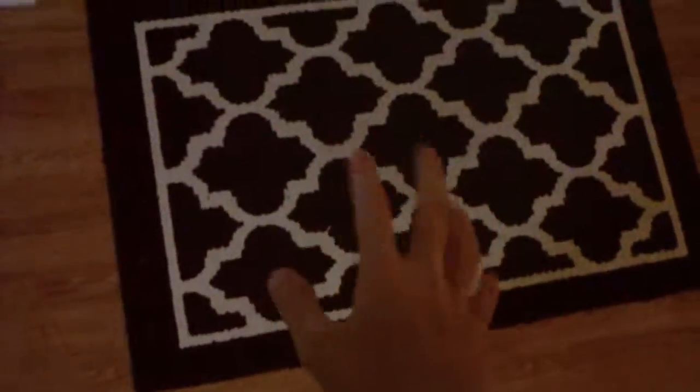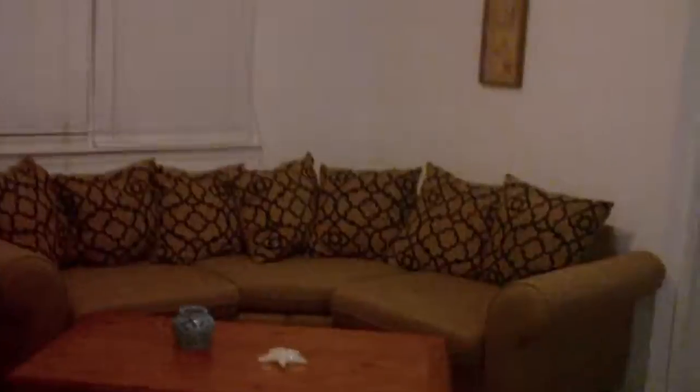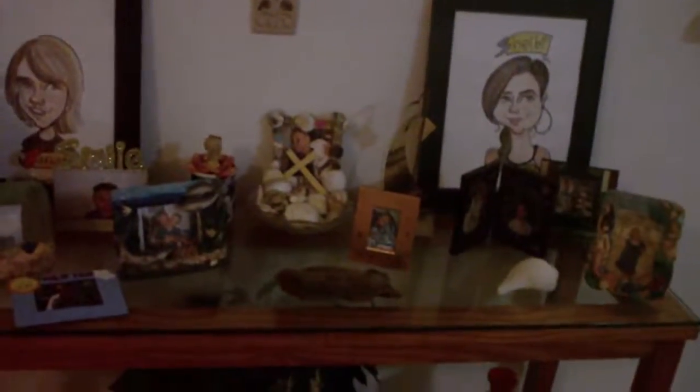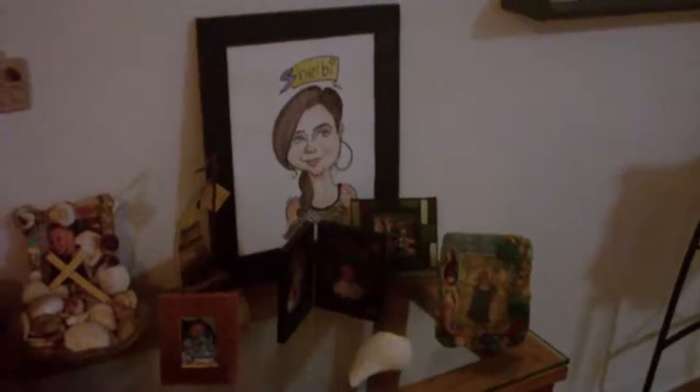One thing I forgot to show you — this welcome mat right here is almost the same design as the couch, which is pretty nice. And right here are some knickknacks that are beach-related.